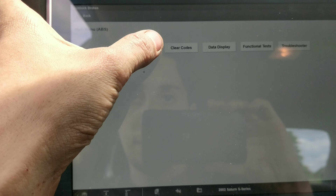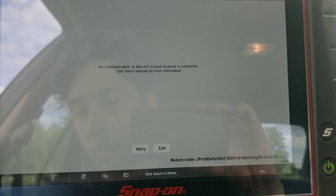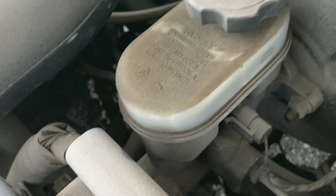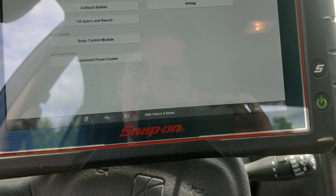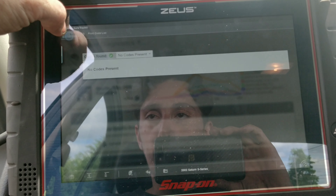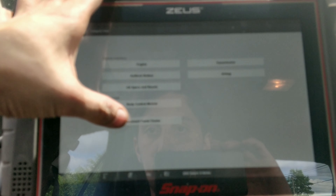ABS — when I see codes like that, I don't know, this might not even have ABS. It doesn't look like it. Yeah, around 2002 through like 2005, GM ABS was optional. Let's see if we can find anything — nothing. Let's see if we've got an instrument cluster and body control module.